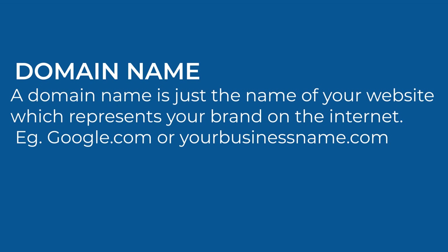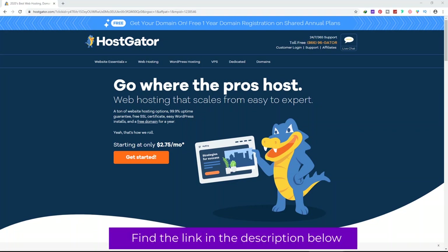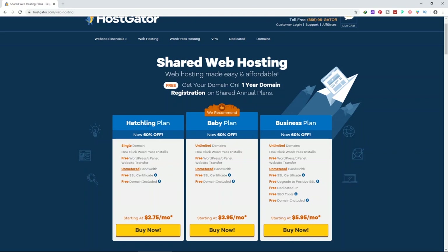What is a domain name? A domain name is just the name of your website, which represents your brand on the internet — for example, google.com. Step one: register your domain and web hosting. Click on the first link in the description to get your domain and web hosting for 60% off. After clicking the link we get three plans: the Hatchling plan for single domain, the Baby plan, and the Business plan for unlimited domains. I recommend the Baby plan.